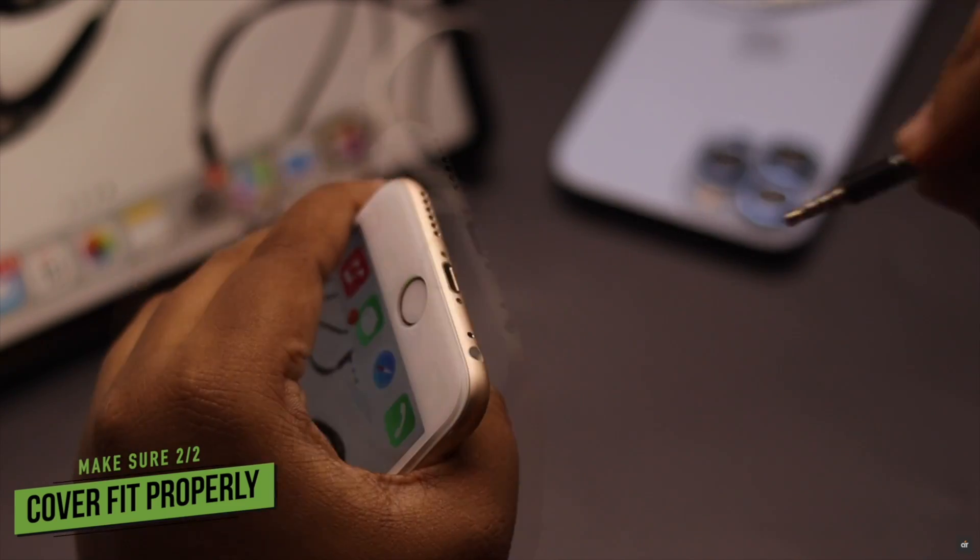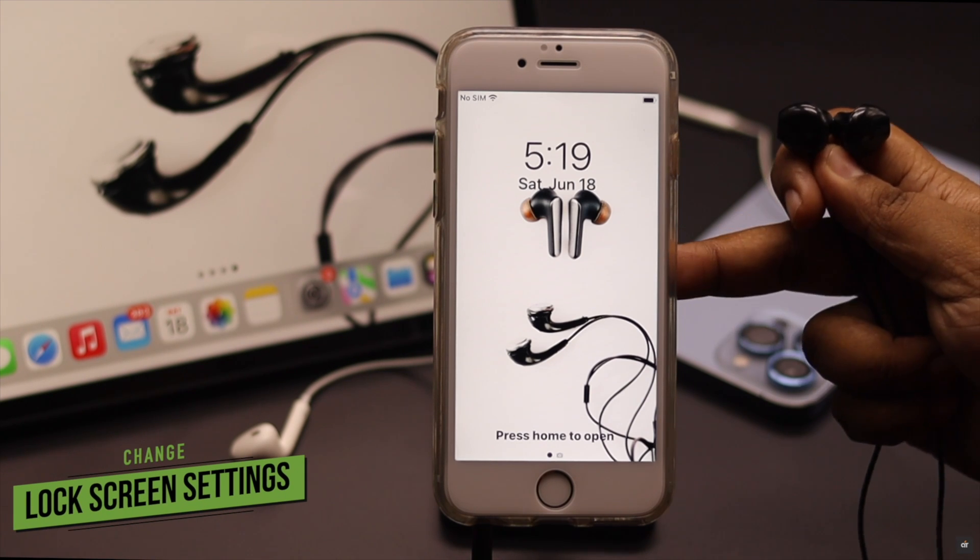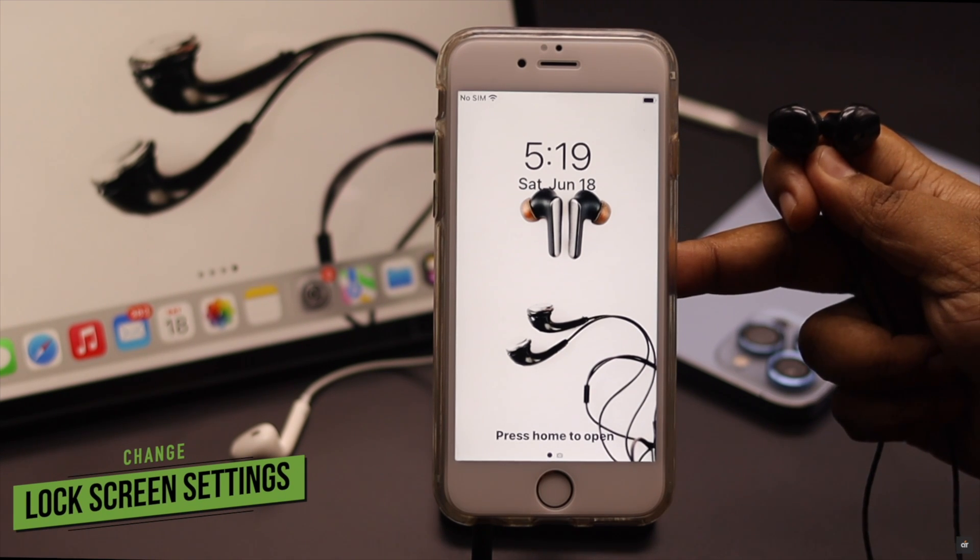In that case, remove the cover and then use the headphones. Now, while using headphones, if your headphone does not work on the lock screen, you might need to change your settings.